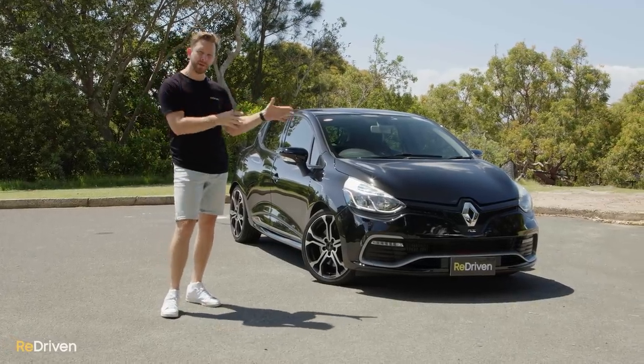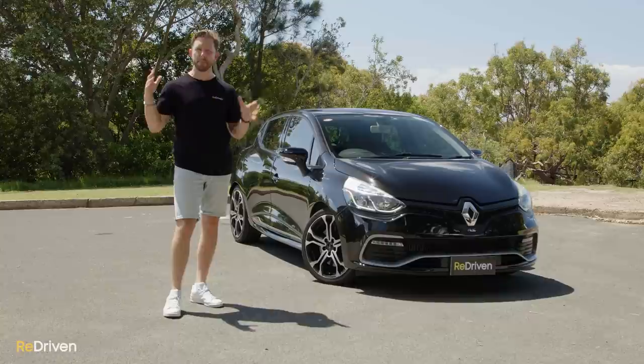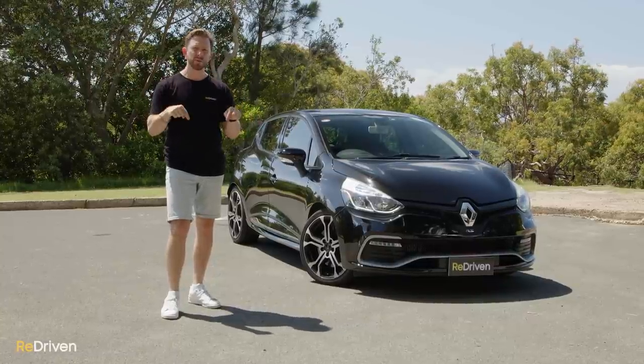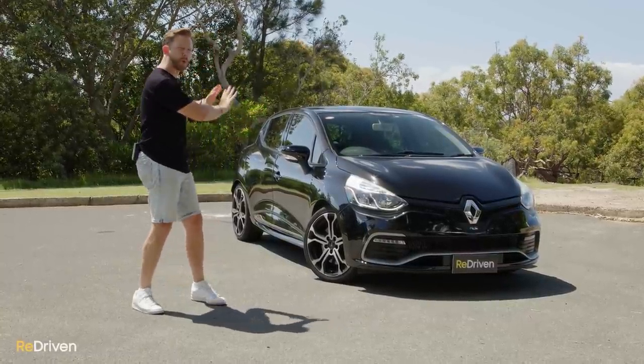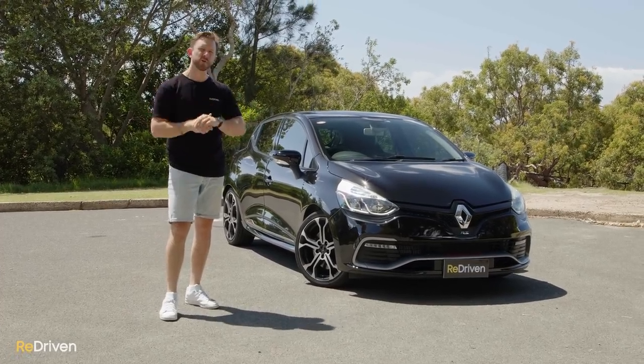If you're already a Clio or RS expert, or you already own a Clio, and you've noticed in this video that we've missed some major things, please let us know in the comments — it helps everybody to see what's going on. We're going to do our best to cover as much as we can, but if we miss something, let us know.